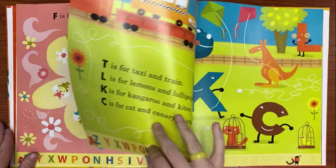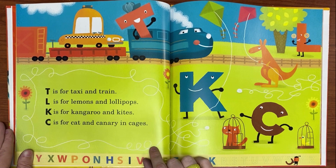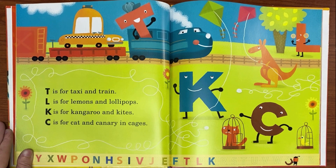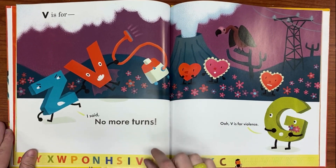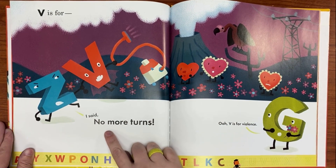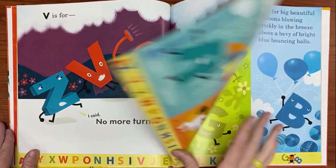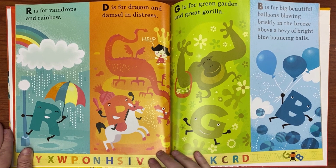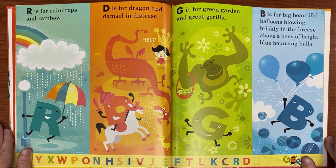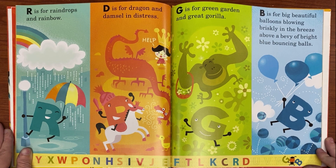T is for taxi and train. L is for lemons and lollipops. K is for kangaroo and kites. C is for cat and canary in cages. V is for — I said no more turns. O, V is for violence. R is for raindrops and rainbows. D is for dragon and damsel in distress. G is for green garden and great gorilla. B is for big beautiful balloons blowing briskly in the breeze above a bevy of bright blue bouncing balls.